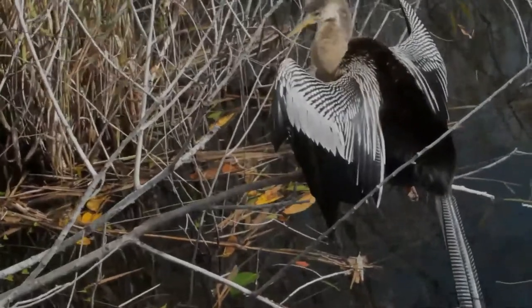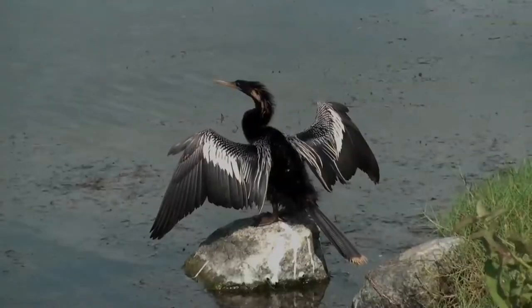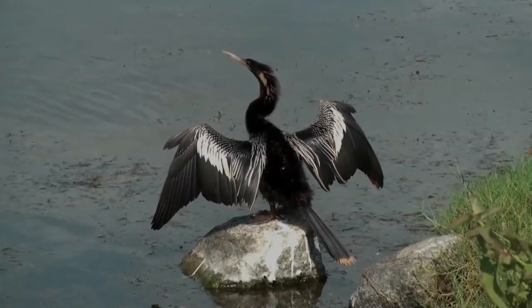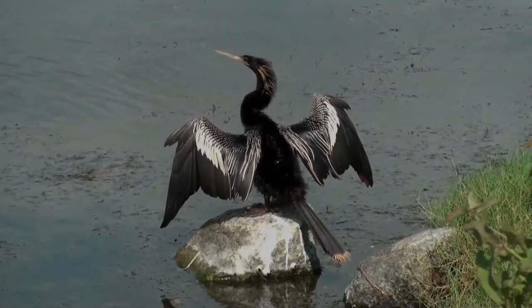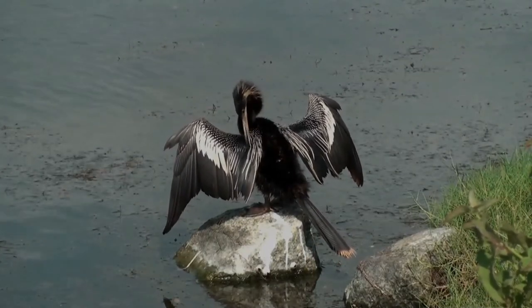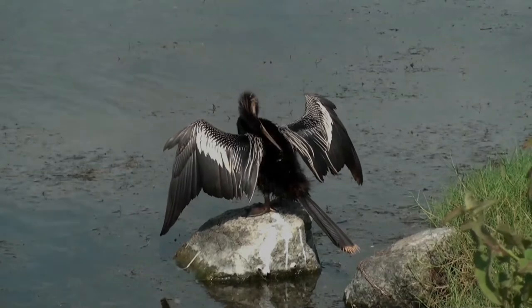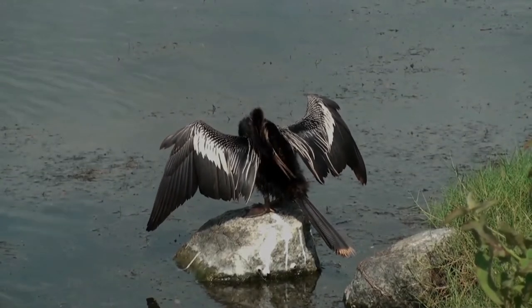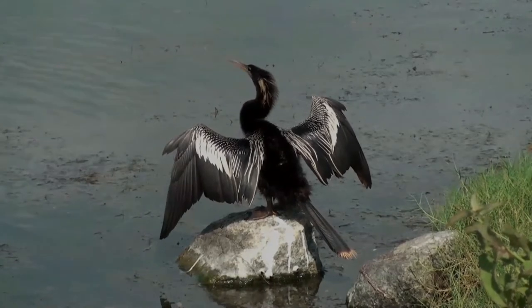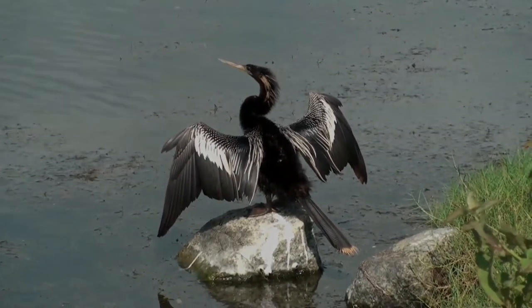The female is similar to the male except that it has a pale gray, buff, or light brown head, neck, and upper chest. The lower chest or breast is a chestnut color, and compared to the male, the female has a more brown back. Anhingas swim with their webbed feet and pursue their prey — fish — underwater, spearing prey by rapidly stretching out their neck. They come up to handle and swallow fish.